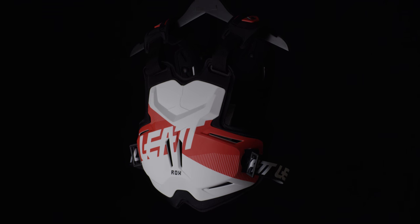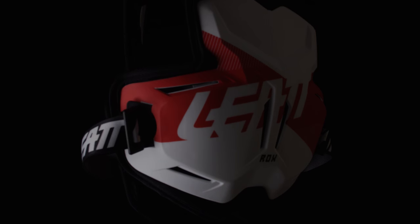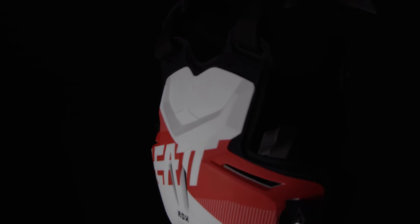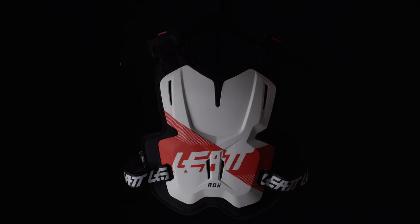The Liat 2.5 Rocks Chest Protector is a hard shell, CE-certified chest protector that offers a comfortable fit to be worn under or over a jersey. Designed to be worn with a neck brace, it adds recessed areas in both the front and the back to be compatible with Liat neck braces.